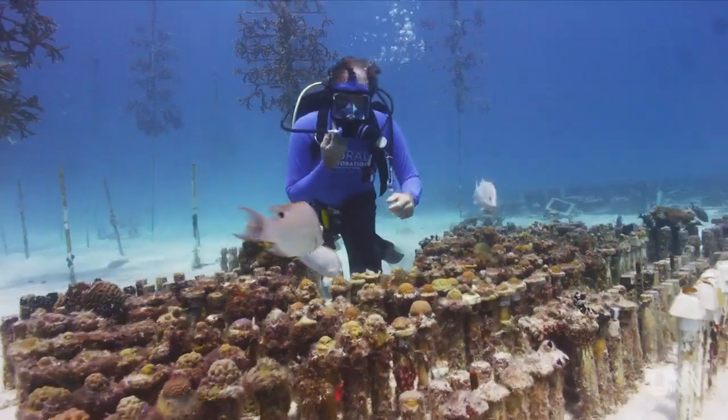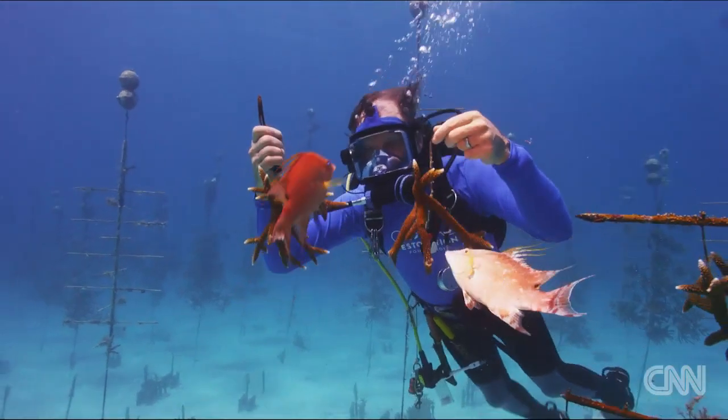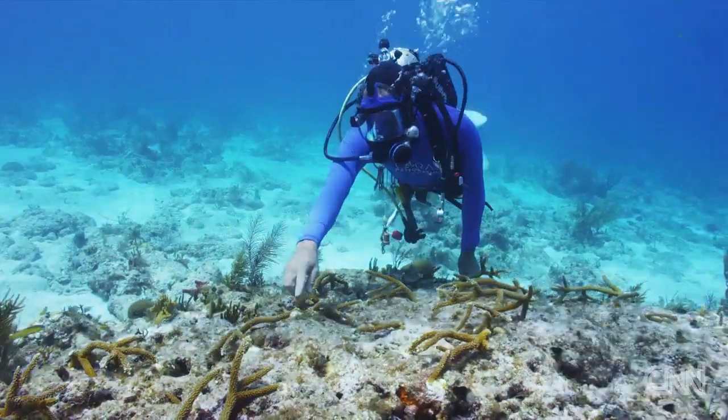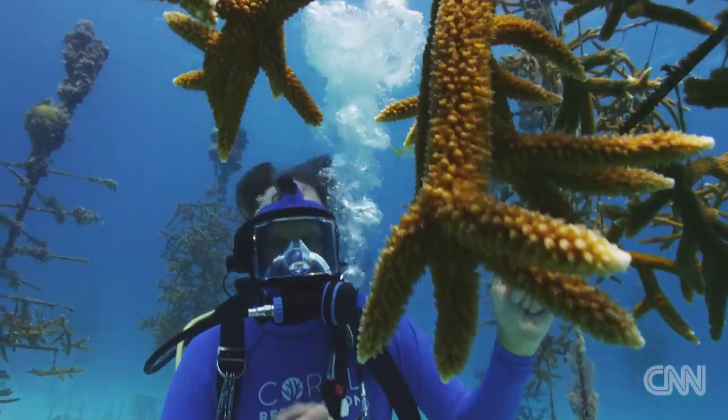People have seen what we're doing here in Florida and they say, can you do this in our country? So we've got two nurseries in Bonaire, two in Colombia. We just set one up in Jamaica. I don't want to be the only one doing this — that would be a failure. We're going to keep putting coral on the reef and try to put Humpty Dumpty back together again. That's my passion and my obsession, and I'm going to work on it and try to make a difference.